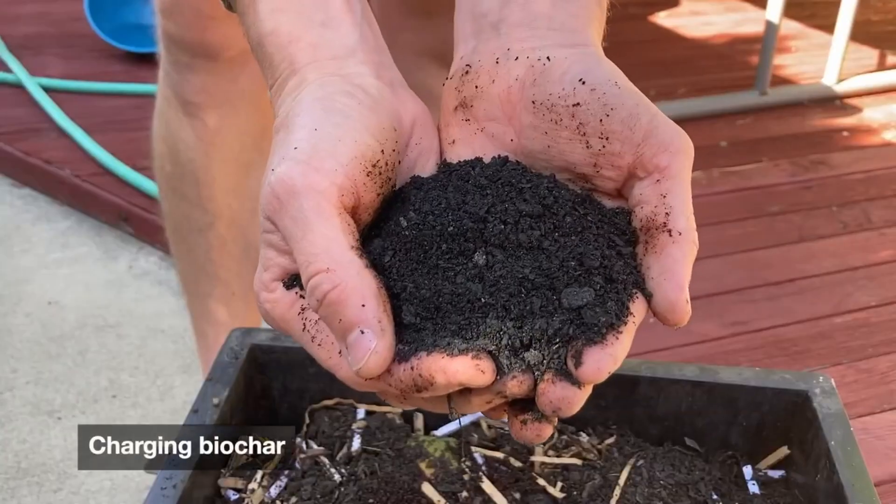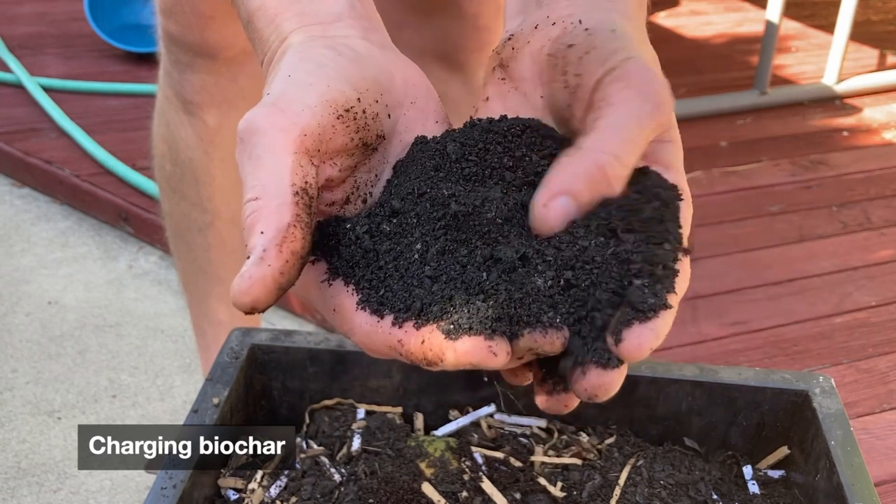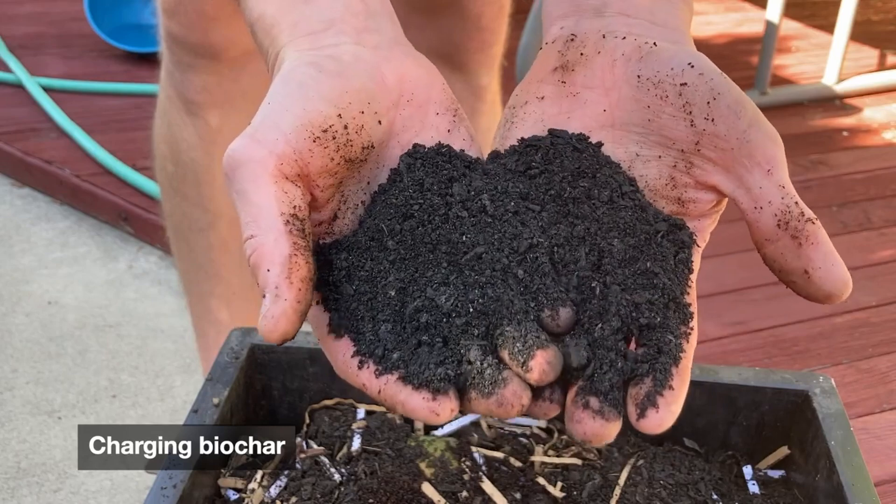The second main way that we use our charcoal is in our worm bins. Worms and the microbes that they coexist with love charcoal, and they make great biochar — a worm bin is really a perfect location for charcoal. We've got moisture control, heavy nutrient environments, and lots of microbes. Charcoal and worms are a match made in heaven. We just add a couple of handfuls every so often, and the charcoal also keeps things from going anaerobic in the bin and controls odors coming out of the worm castings.